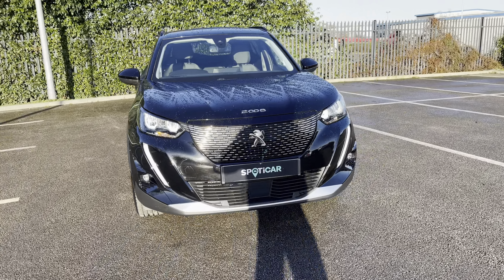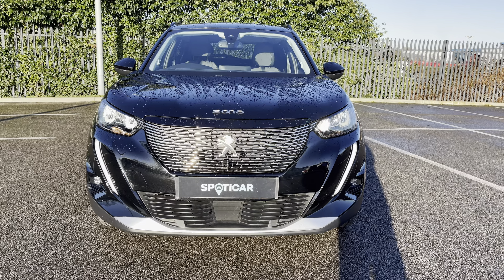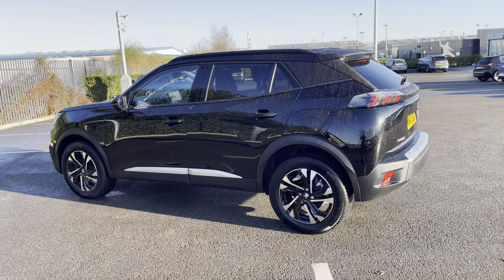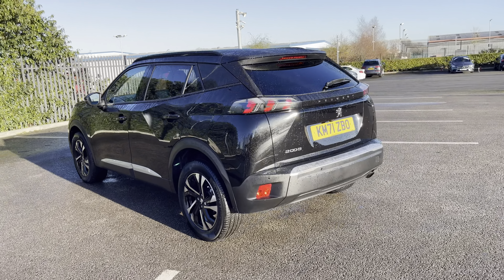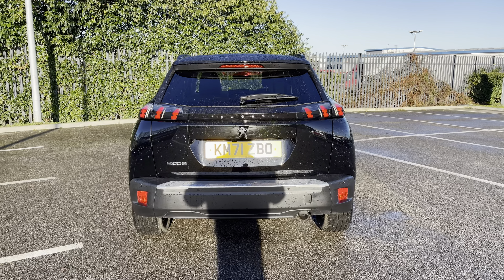The 1.2 petrol engine has a manual transmission and can achieve up to 52 miles per gallon. Finished in Neera Black, which was an optional extra of £575, nicely complemented by the gloss black roof bars and rear and tailgate privacy windows.